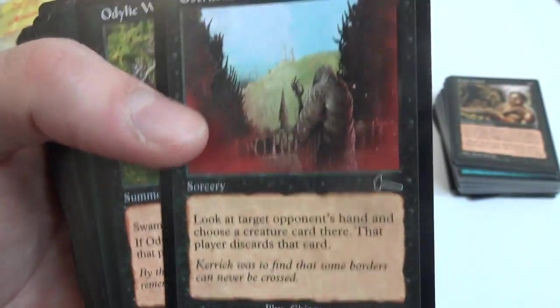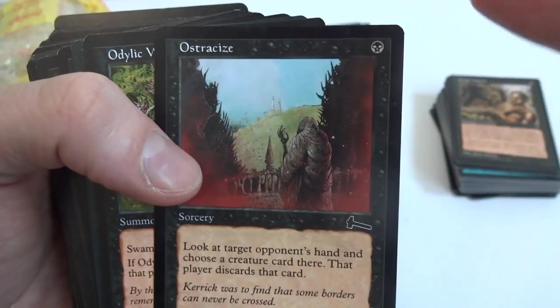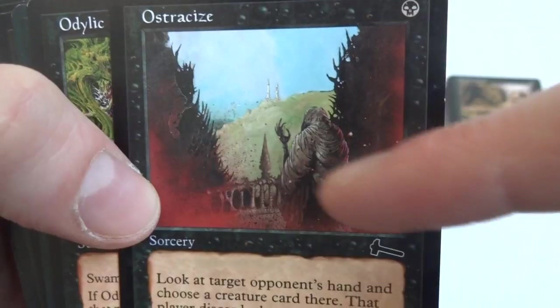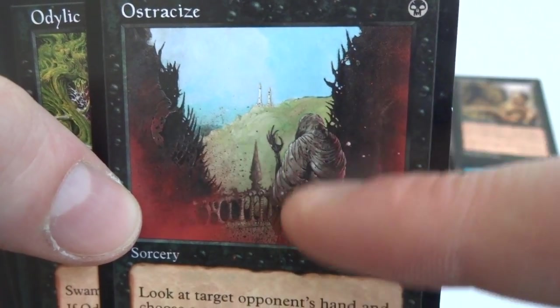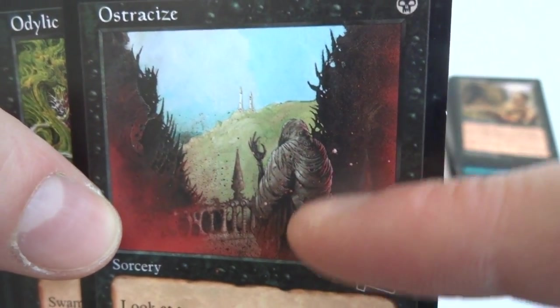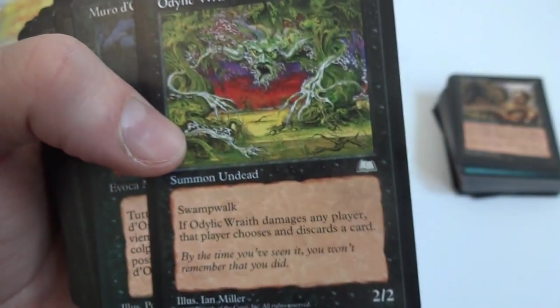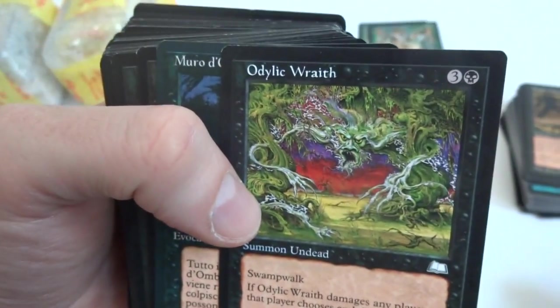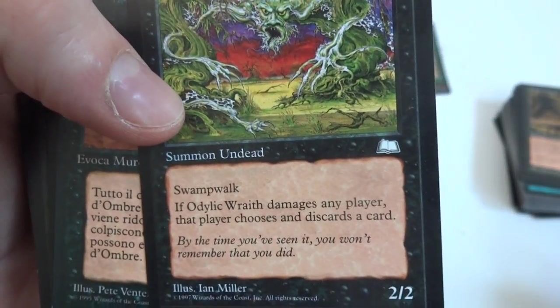Ostracize — this is a really cool discard card. One black: look at target opponent's hand and choose a creature card, that opponent discards it. Really crazy blood mist around there, beautiful hill, looks like some rift opened up from another world, seeing through to the good world from his evil place. Odiac Wraith — interesting, summon Undead, three and a black, Swamp Walk, two/two. If Odiac Wraith damages any player, that player chooses and discards a card. Looks like we got a Legends from a different language — maybe Italian.